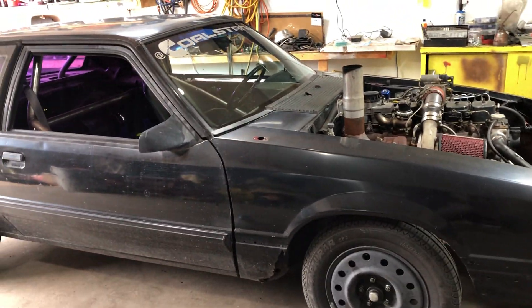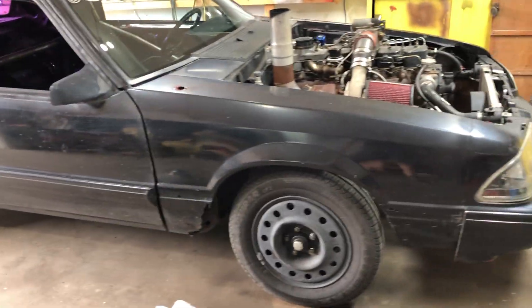I don't get to race a lot with the car — not too many times a year at all — but I'm getting there. It's getting quicker, starting to get things figured out.